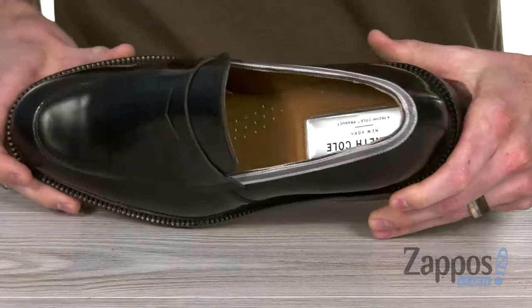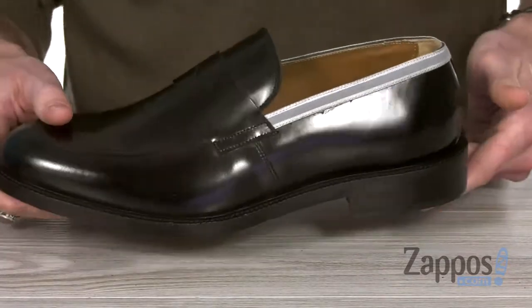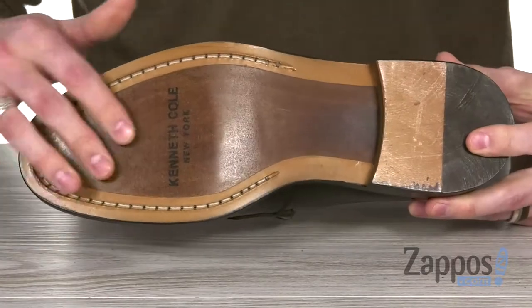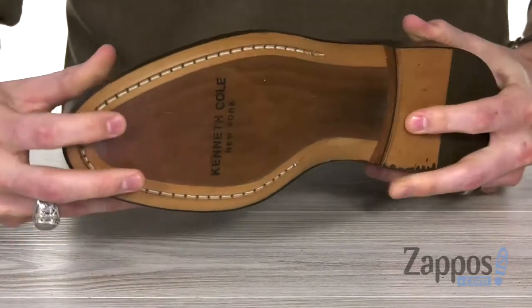Down inside you're gonna have a comfy ride with that cushion insole. It's sitting on a monochromatic stacked heel for a little bit of height, and of course on the bottom that rubber outsole has a classic look and tons of support.